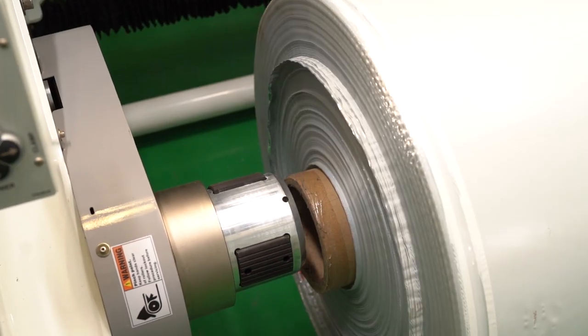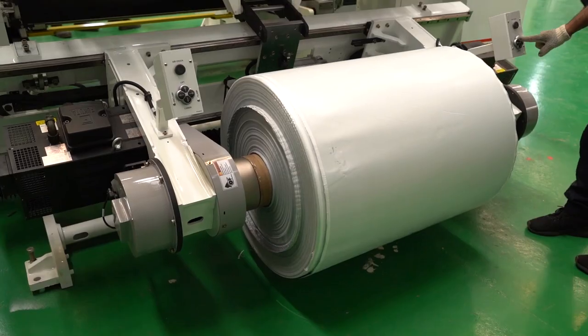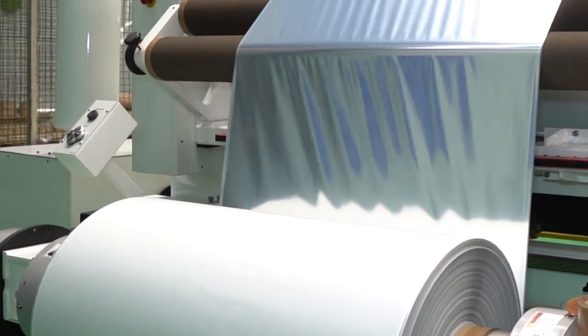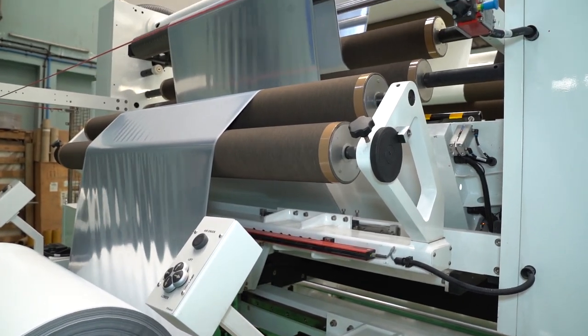At Kalproksh, we believe in innovation, ease of operation and effective solutions. Kalproksh offers print inspection machines, coil rewinders, slitter rewinders and specialized coating solutions.